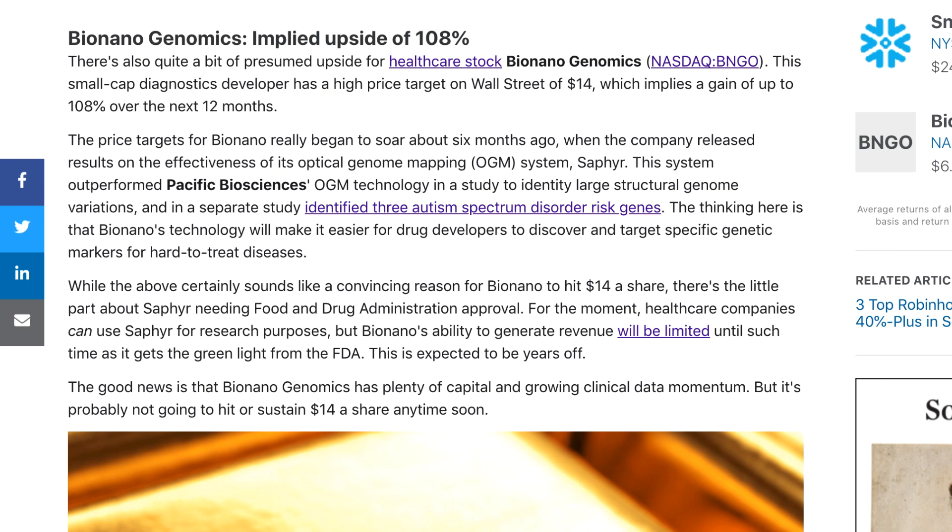That aligns exactly with my thinking when it comes to personalized medicine, which we've talked about a number of times on this channel, because it's a huge market for BNGO. In the last video I talked about the total addressable market for personalized medicine, which is expected to grow to 1.6 trillion dollars by 2026.